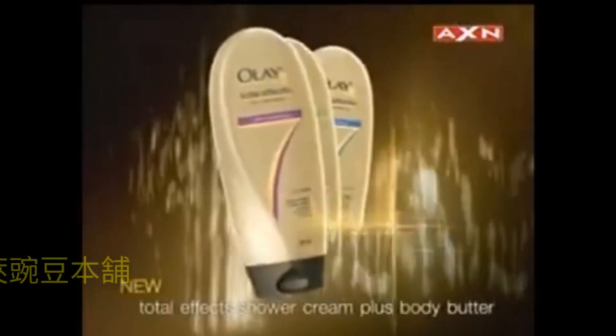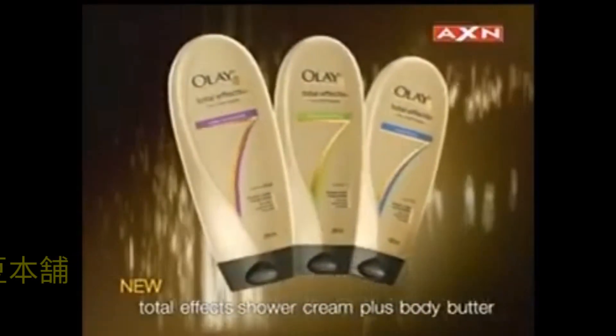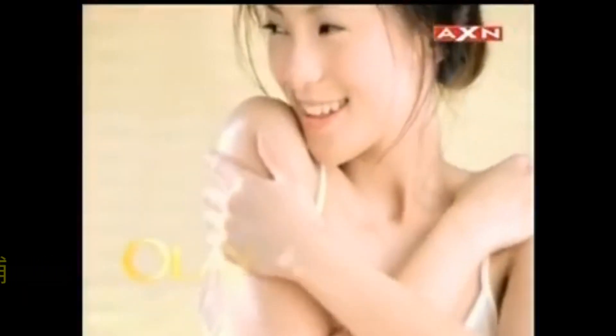New Olay Total Effects Shower Cream Plus Body Butter. Love the skin you're in all over.